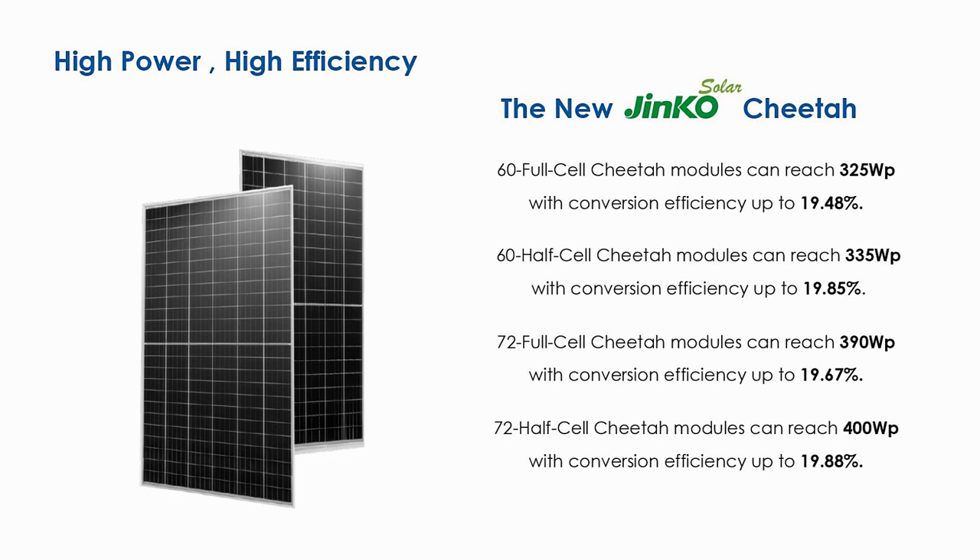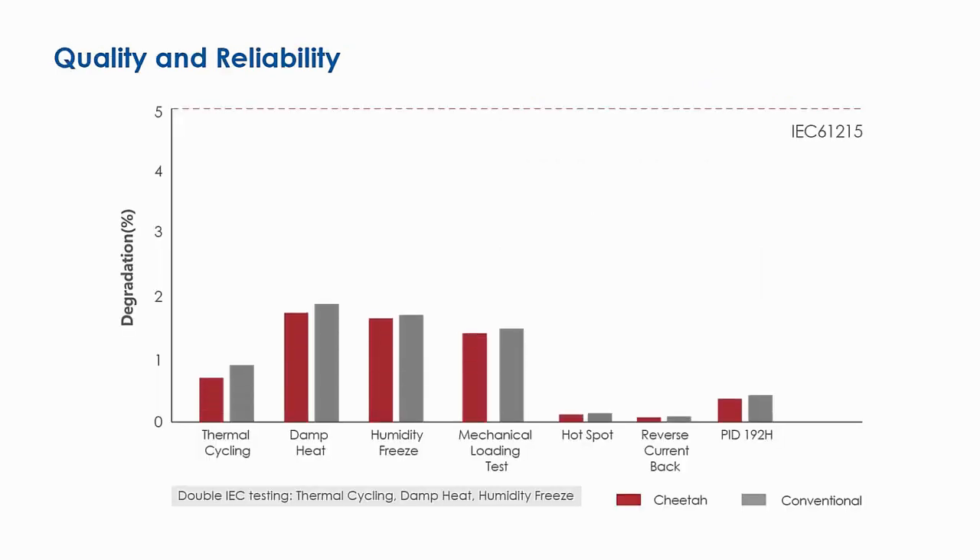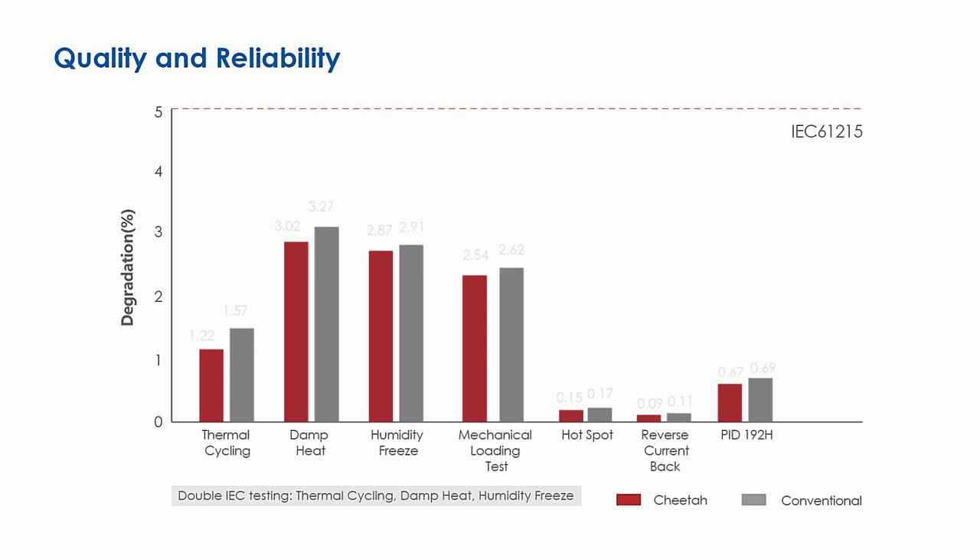72-cell Cheetah modules combined with JNCO half-cut cell technology can reach 400 watts with conversion efficiency up to 19.88%. Cheetah series is manufactured without modifying the overall cell and module manufacturing steps, thus relying on the well-established quality protocols implemented on JNCO's total production.